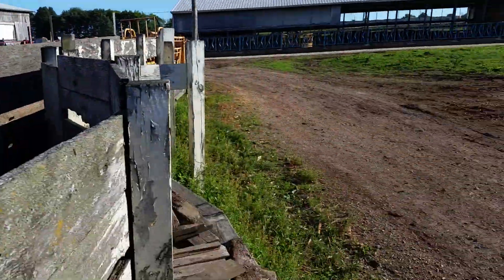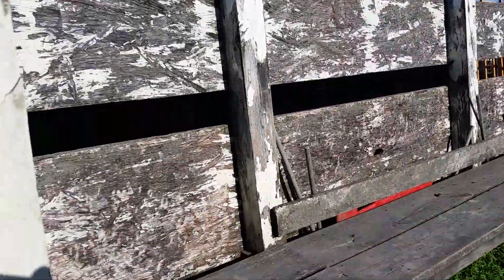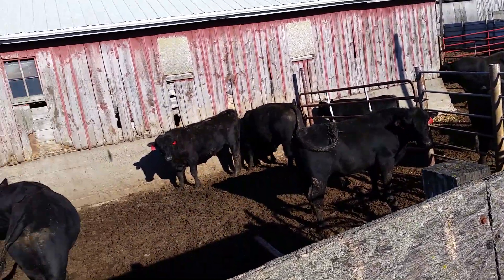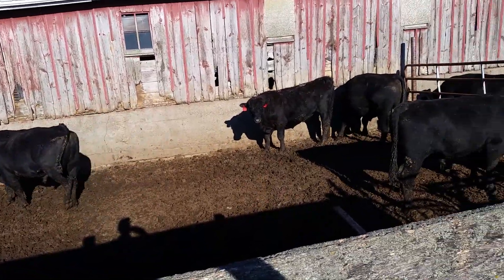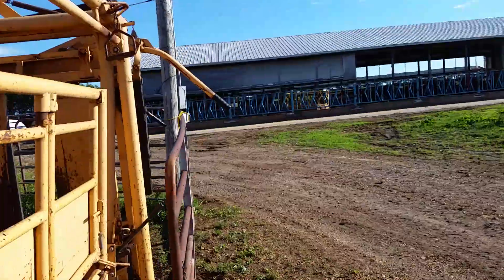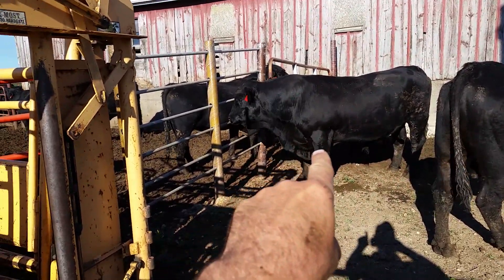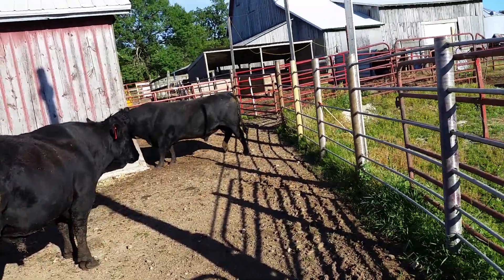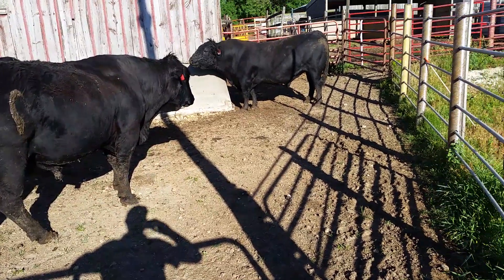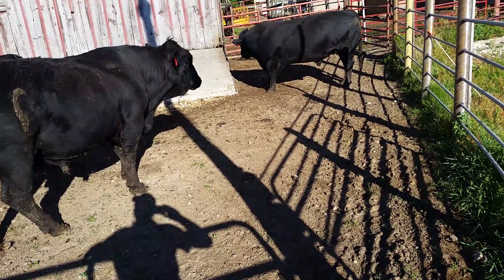There's a stray calf too that came with them. These are Limousine Angus bulls — there's a couple of purebred Angus bulls in here, one purebred Limousine bull, and the rest are half-blood. Most of these bulls are three-quarter or five-eighths.